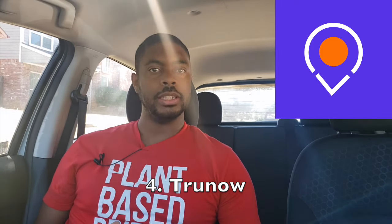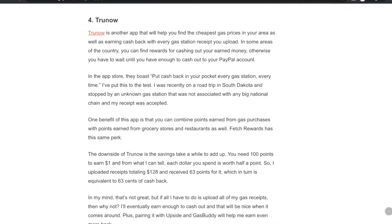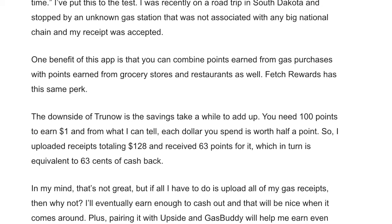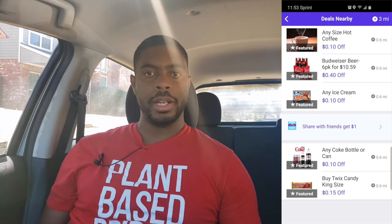The fourth app is True Now, which helps you find the cheapest gas prices in your area and earn cash back with every gas receipt you upload. In some areas you can find rewards to cash out, but otherwise you'll need to wait until your PayPal balance exceeds a certain amount. You can combine points from gas with points from grocery stores and restaurants. The downside is savings take a while — you need 100 points to earn $1, and each dollar spent is worth half a point. You can also check for local gas station deals run on the True Now app and upload that receipt to get credit.